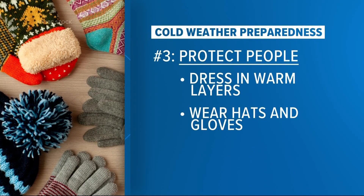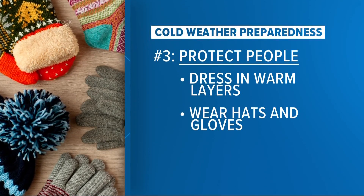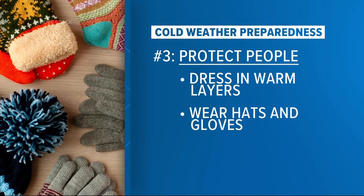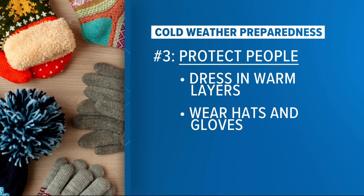The third step of protection — and the most important, of course — is protecting the people in your lives. Dress in warm layers, protect and cover your skin from the wind, because when you mix wind with these really cold temperatures, frostbite could be an issue. Also check in on those who may be cold-sensitive or have issues with heating.